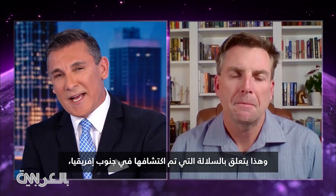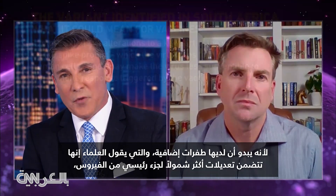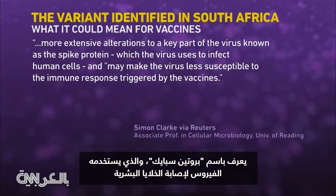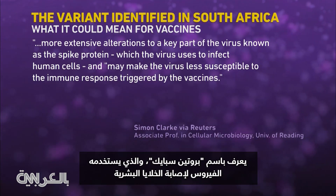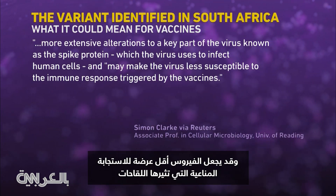Here's another question about the variant detected in South Africa, because it appears to have additional mutations which scientists say include more extensive alterations to a key part of the virus known as the spike protein, which the virus uses to infect human cells, and may make the virus less susceptible to the immune response triggered by the vaccines.